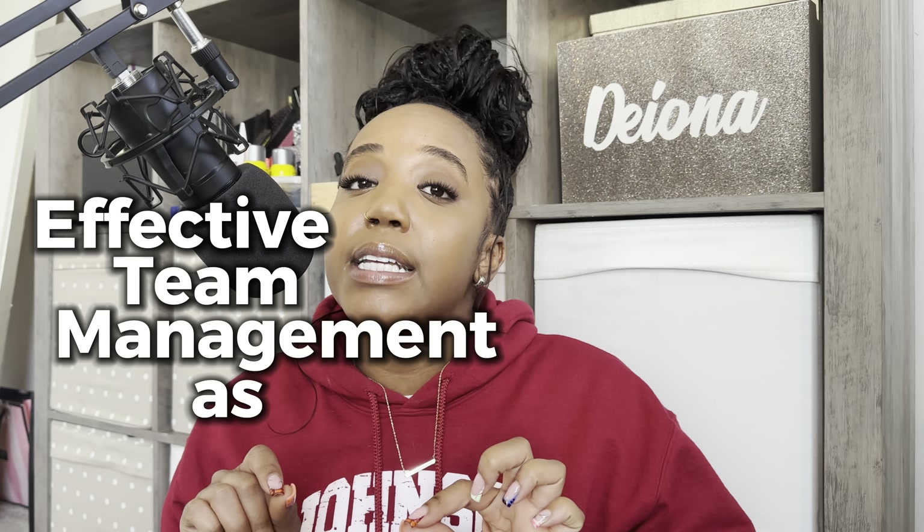Greetings, good day, and welcome. I'm Deanna, project manager and grants consultant, and today we're going to talk about effective team management as a project manager. A lot of what I talk about on this channel is inspired by you guys, so if you're looking to know more about project management or have a specific question about grants or development, make sure to leave your questions in the comments below. For now, let's get right into the topic of the day.